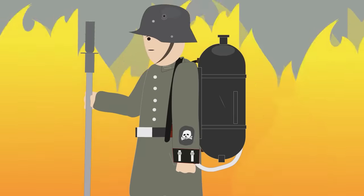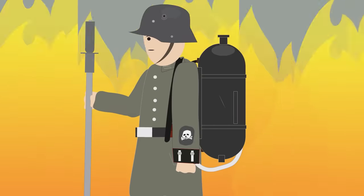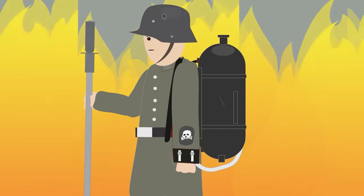For their contribution to the war effort, the Guard Reserve Pionier Regiment was awarded a Totenkopf badge, a Death's Head badge, by Crown Prince Wilhelm on July 28, 1916, which was considered to be a great honor. Since then, flamethrower operators wore the Death's Head insignia on their left sleeve, and the entire regiment became known as the Totenkopf Pionier, or Death's Head Pioneers.